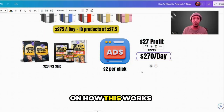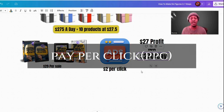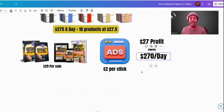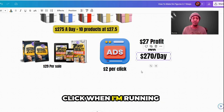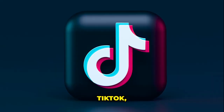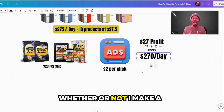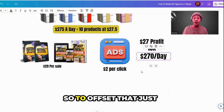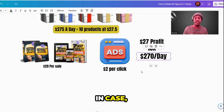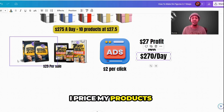I priced it at $29 to cover any extra charges or fees in case I have to run ads. Because when you run ads on Facebook, Google, Instagram, TikTok, or YouTube, they charge you each time somebody makes a click, whether or not you make a sale. So to offset that and to make sure I stay in profit margins, I price my products accordingly.